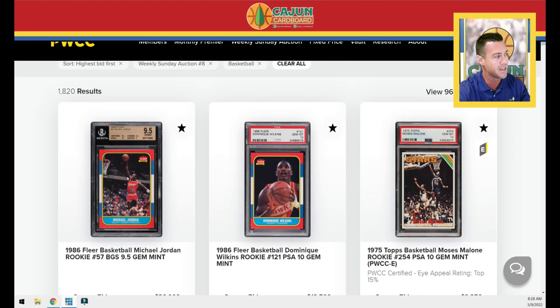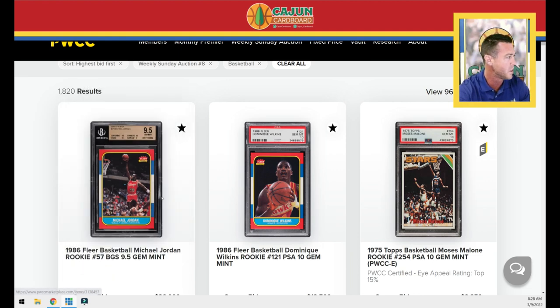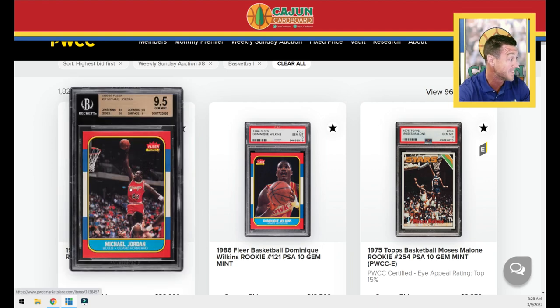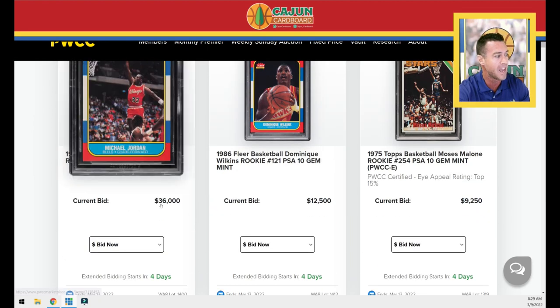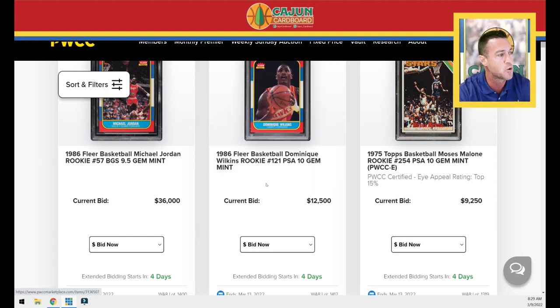Top row, no surprises here — two of the most common cards we always talk about. You've got your Jordan 9.5 with 10 edges and a nine surface, which is a really clean-looking copy. It's already at $36,000 plus 20%. Remember, these numbers on screen don't include the buyer's premium yet. When we do our recap on Monday, we go through the top 96 cards and look at whether they rose or fell, compare to comps, and look at trends.